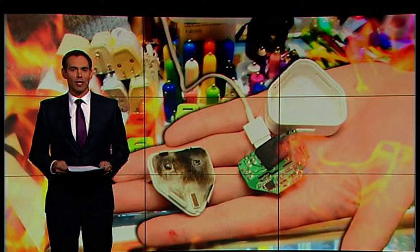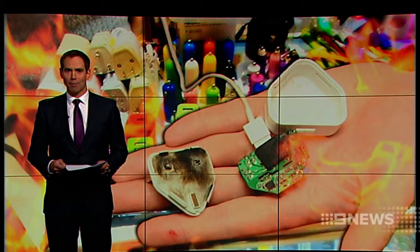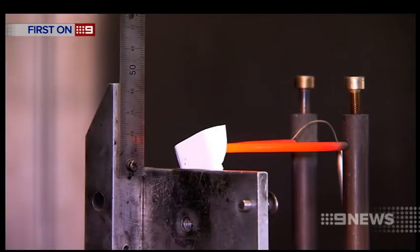The state safety regulator is cracking down on the sale of cheap phone and computer chargers that cause fires and even electrocution. Exclusive lab tests show just how dangerous the devices can be. The safety of this mobile phone charger is being tested. The result is terrifying.